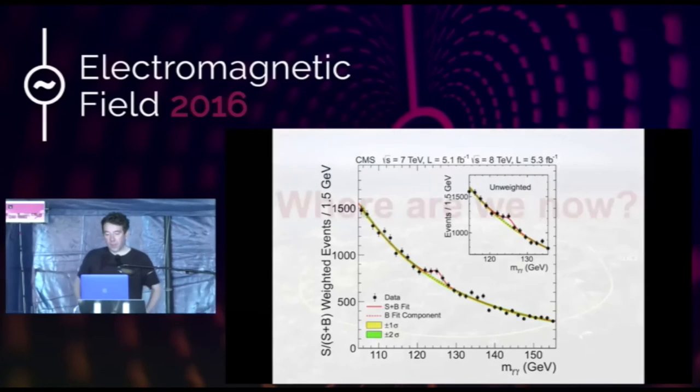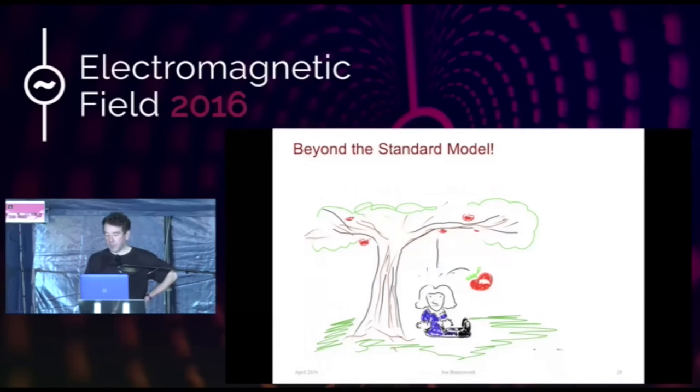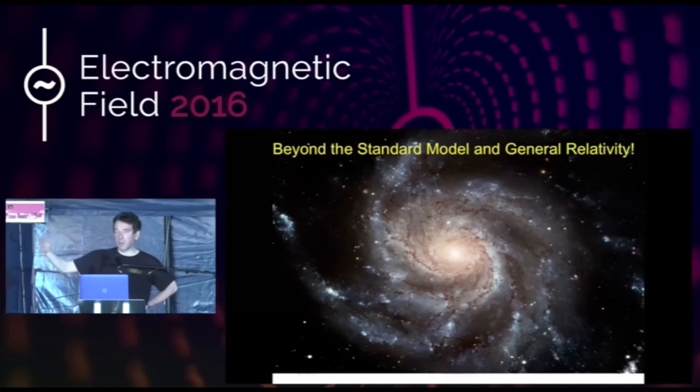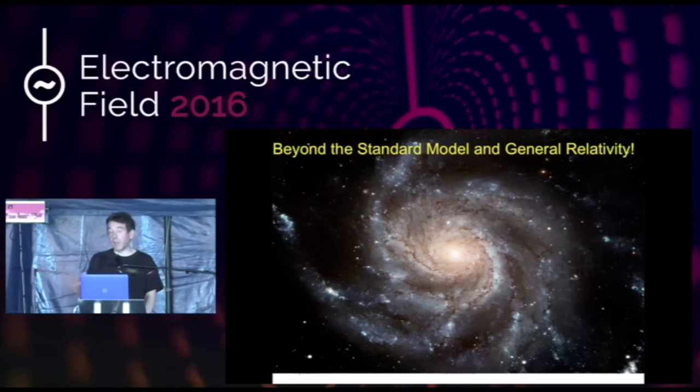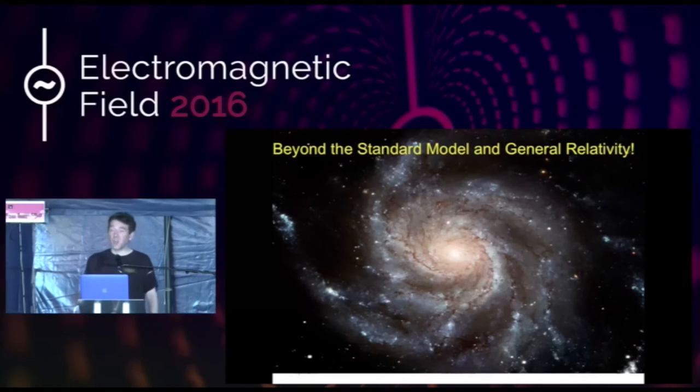So where are we now? I lied a bit when I said this is what everything in the universe is made of. Gravity isn't included — that's beyond the standard model. Even if you include general relativity and let those two theories coexist, which they don't do very comfortably, when you look around the universe you find we don't understand how galaxies move or the distribution of matter — there's something called dark matter but we don't know what it is. We don't know why the universe is predominantly matter and not antimatter. The standard model is internally consistent, but it's obviously not a theory of everything. So we're looking for clues that will give us a bigger and better theory.